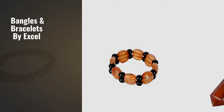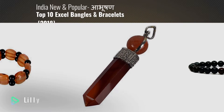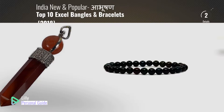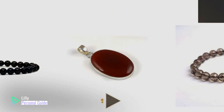If you're looking for bangles and bracelets by Excel, this video is for you. My name is Lily, your personal guide. Welcome to our channel. At any time you can click the circle in the corner and get more info and real-time deals on your favorite products.